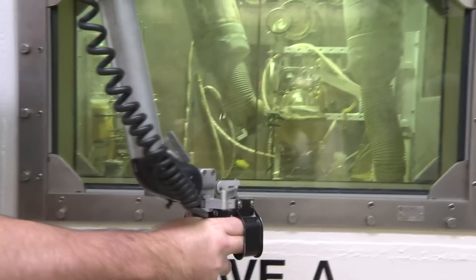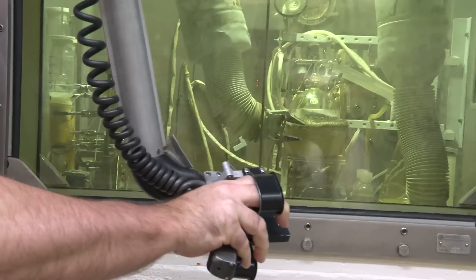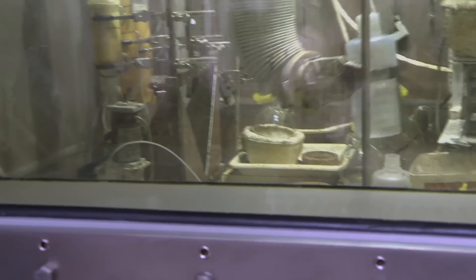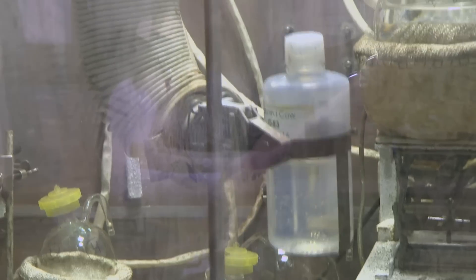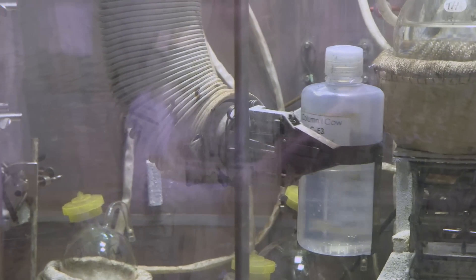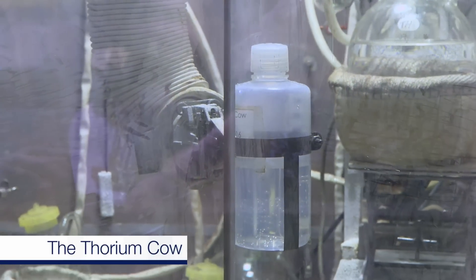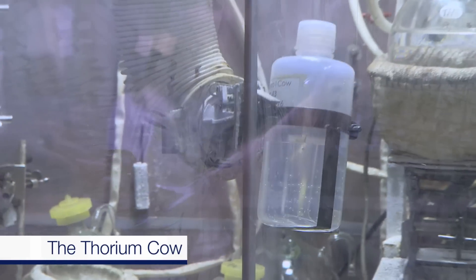Jay is going to show us the thorium-229 cow that we use to milk our medical isotopes from. The guy who was doing it looked like a magician — it was amazing how he could manipulate these robot arms. The thorium is dissolved in nitric acid — that's how we store it. We don't want to take it back to the solid, as it becomes a very insoluble oxide, so we keep it in liquid solution.